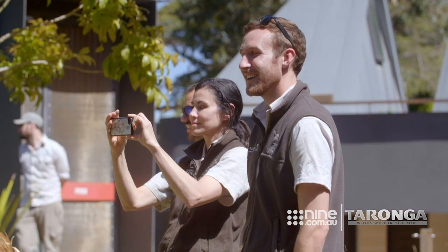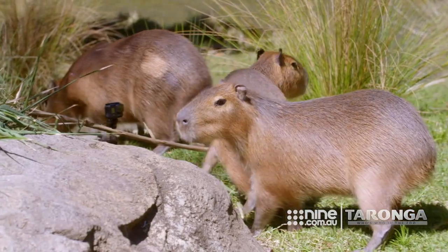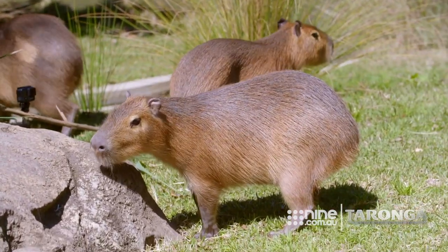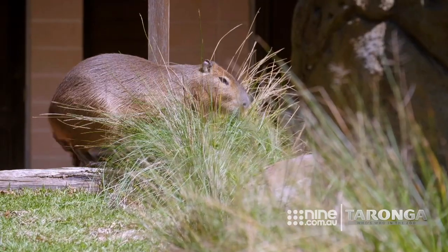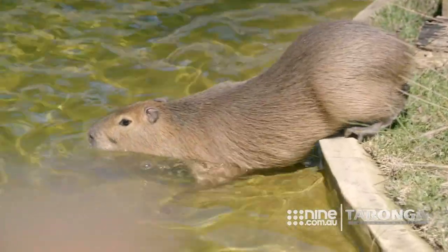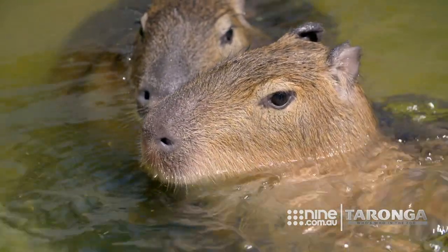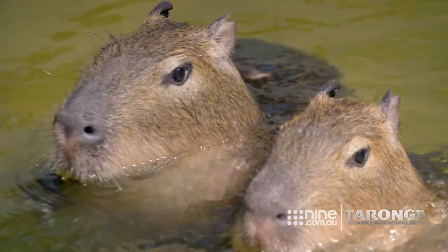Really looking forward to looking after them. Capys are great little animals — they're very social. They'll be displaying a lot of natural behaviours. The exhibit is suited for that, so they can be grazing, they can be in the water. They're very aquatic, so they love the water. That's the deepest water they've been in. It'll be great to see the five of them out there doing what capys do.